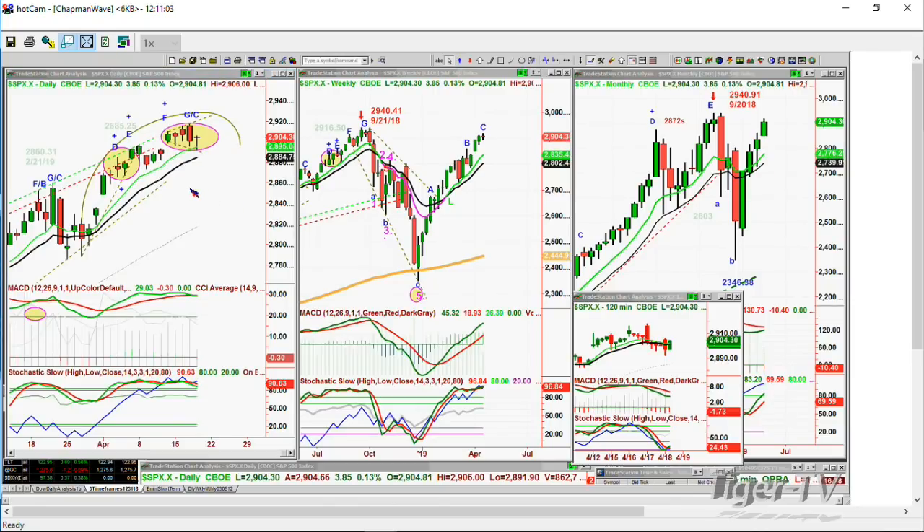Throughout the entire week, we cannot break above 29,180.00. If we hit it once, you've continued leg C. If you go above it, you've continued leg C. If you don't go within one penny of breaking that, then you are looking at some kind of a peak here.